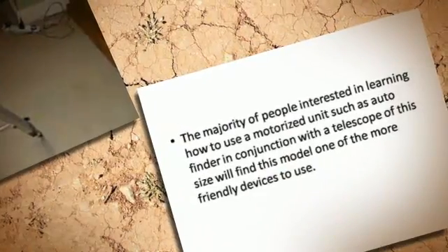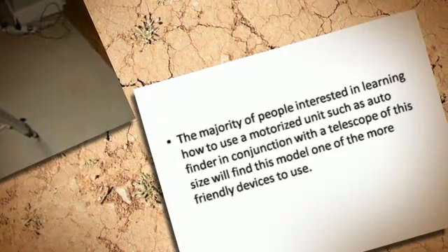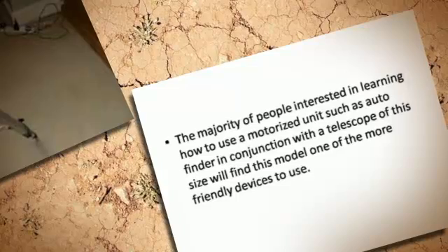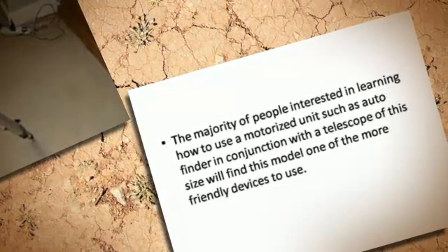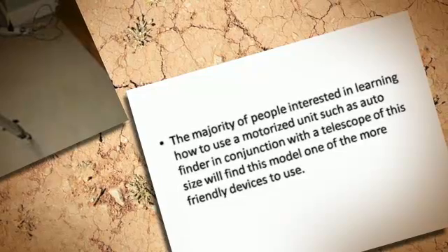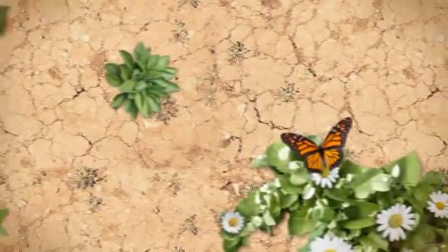The majority of people interested in learning how to use a motorized unit such as an auto finder in conjunction with a telescope of this size will find this model one of the more friendly devices to use.